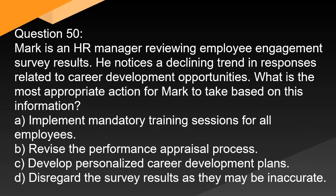Question 50. Mark is an HR manager reviewing employee engagement survey results. He notices a declining trend in responses related to career development opportunities. What is the most appropriate action for Mark to take based on this information? A. Implement mandatory training sessions for all employees. B. Revise the performance appraisal process. C. Develop personalized career development plans. D. Disregard the survey results as they may be inaccurate.